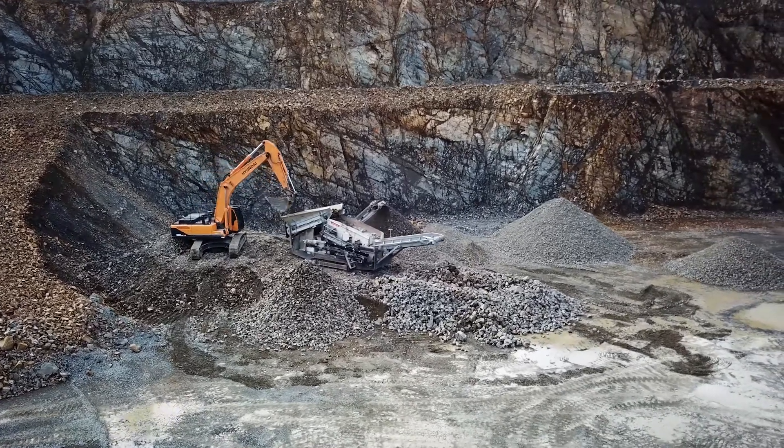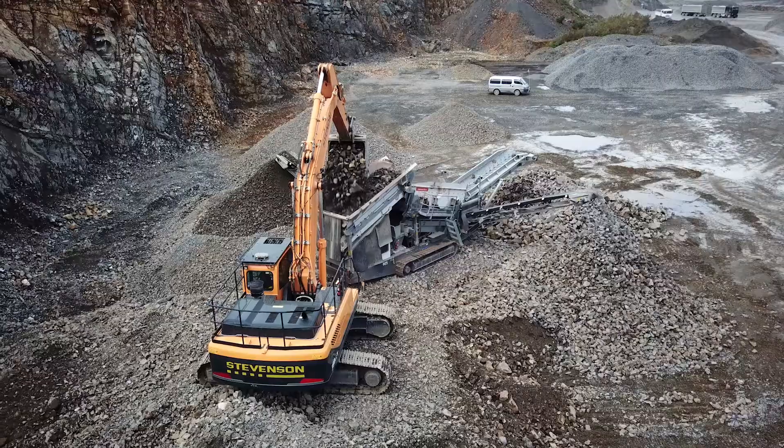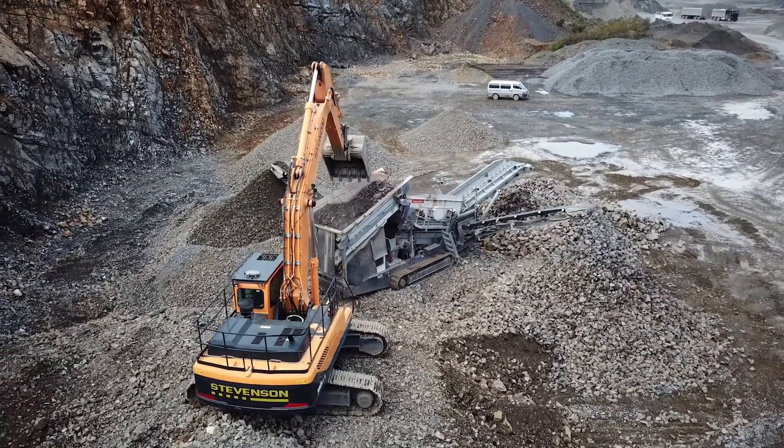Huntley is an hour south of Auckland and it's 20 minutes north of Hamilton. The biggest thing for our customers is a consistency of aggregate.